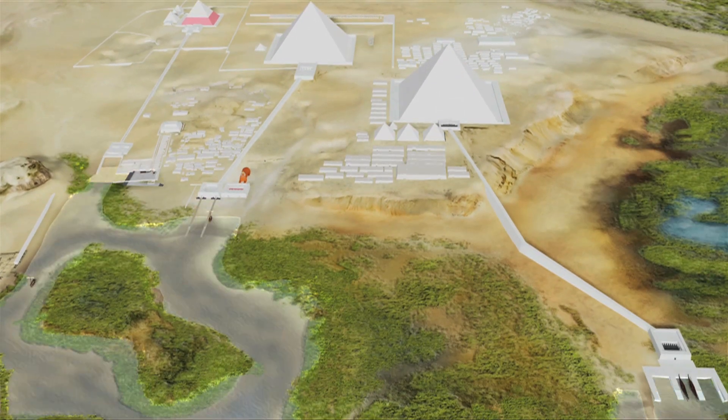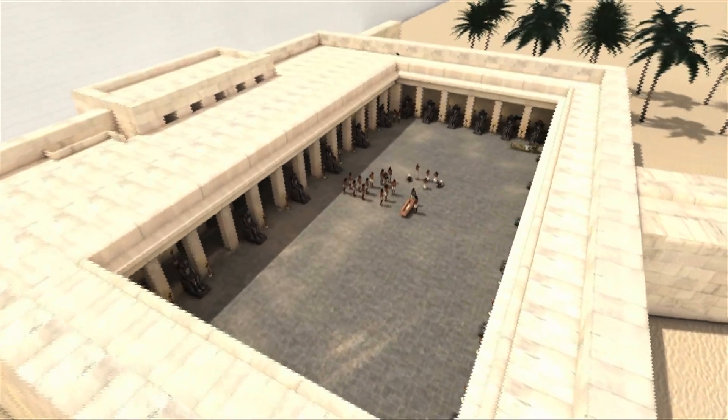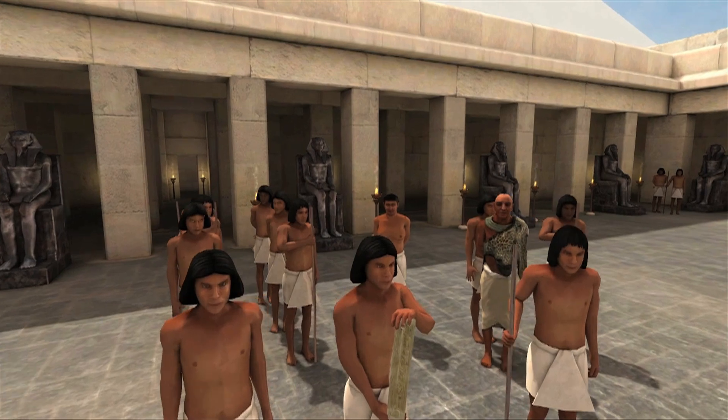To me, ancient Egypt is a wonderful graphical civilization, and so the merger of computers and this ancient civilization just seems like a given. I'm trying to merge the old and the new, to use the technologies of the future to study the past.